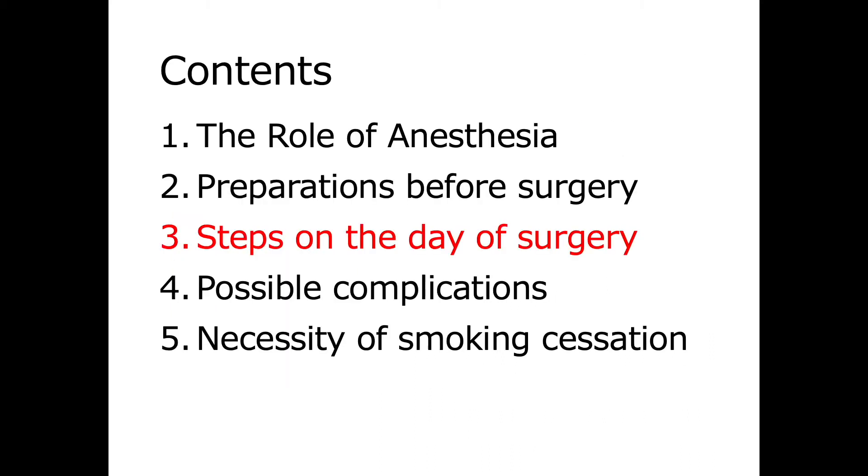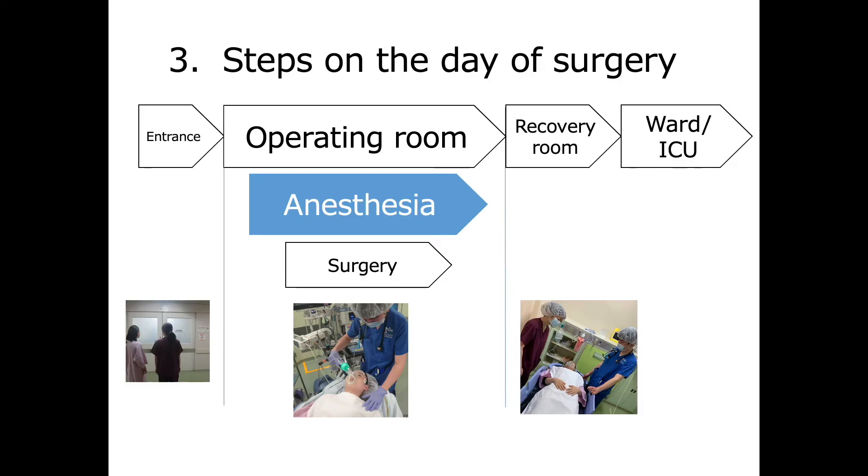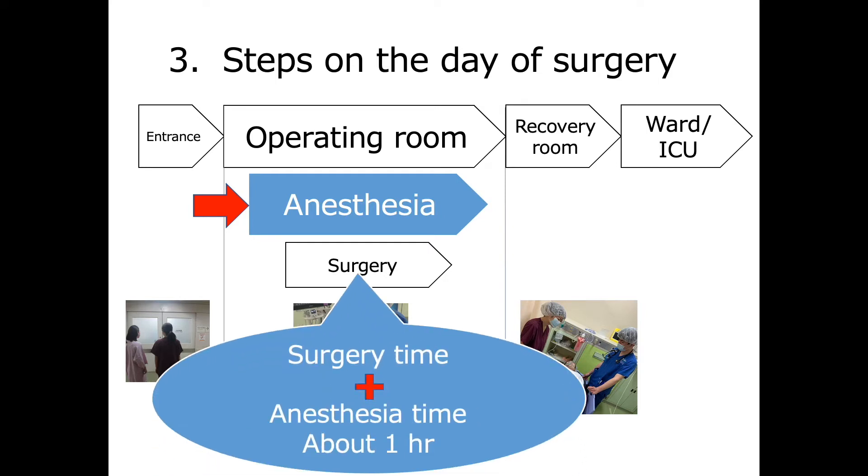Third, steps on the day of surgery. On the day of surgery, anesthesia will be administered after you're inside the operating room. In addition to the scheduled time for surgery, it takes about an hour to prepare and recover from anesthesia. Once you are awake after the surgery, you will be transferred to the recovery room or ward.